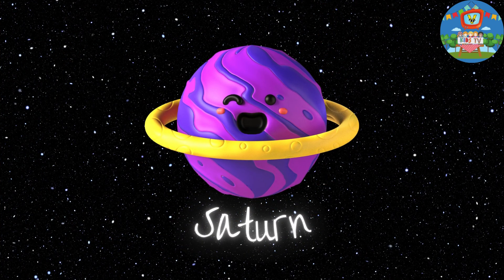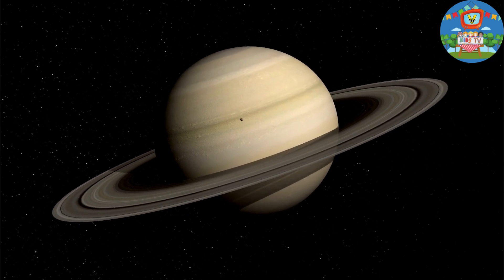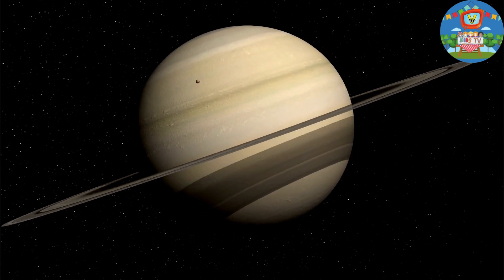Next, we have the ringmaster, Saturn. It is the second largest planet and has the most extensive ring system in the solar system.